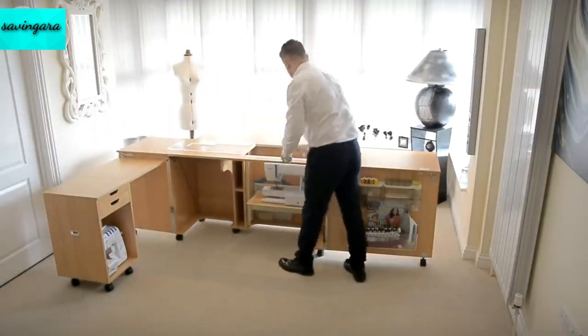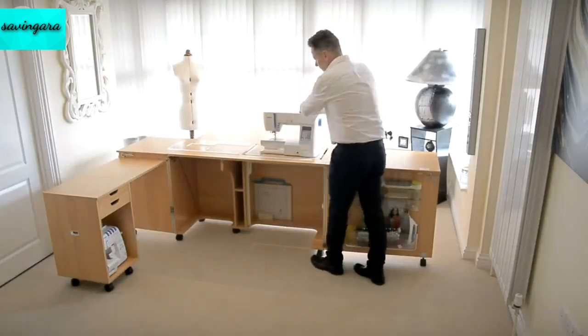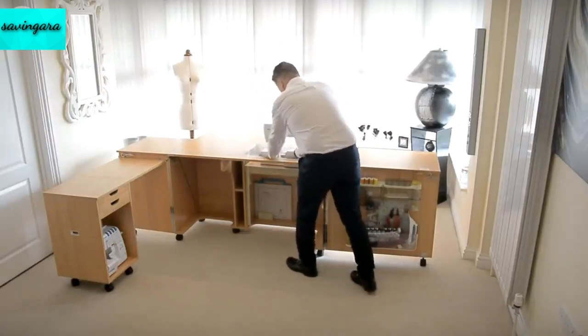An acrylic inset plate is also included and cut to fit your sewing machine for convenience. When you've finished sewing, the attractive cabinet can be locked with a key, keeping your machine safe and hiding it from view if you don't want it on display.